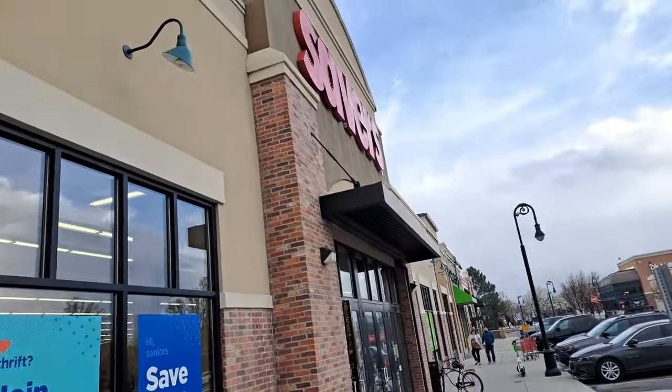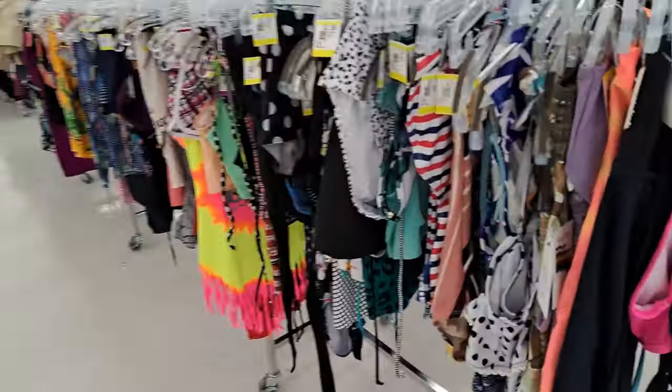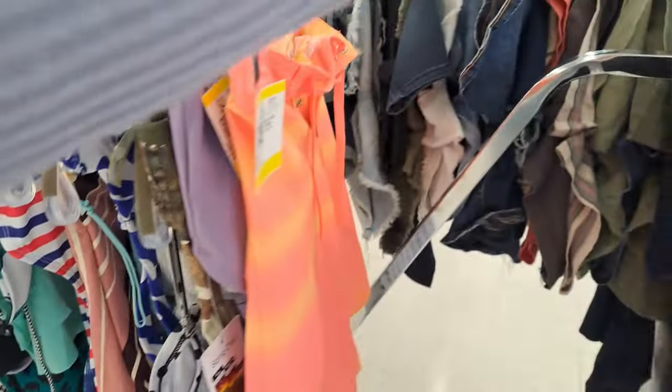Time for thrift store number three, which was Savers. I did all this thrifting on my husband's and my anniversary — he was so sweet to stay in the car with our two girls. When I got to Savers, I headed straight for the swimsuit section because I knew where it was. There was just one long line of women's swimsuits, so I started from the front and worked my way down.